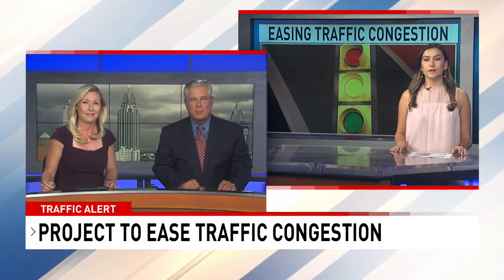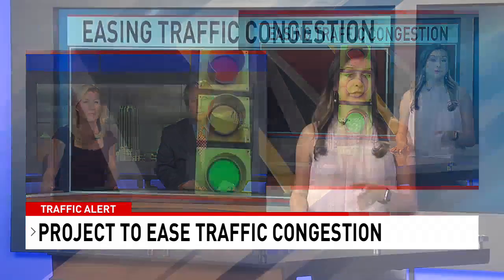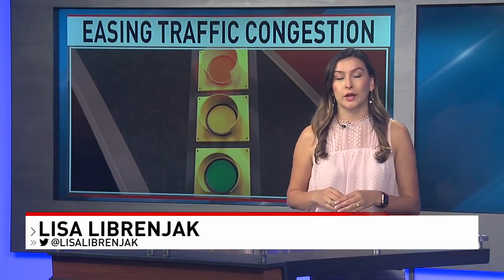NBC 15's Lisa Labreniak joins us now. Lisa, this project took several years to get rolling finally. Yeah, and it was actually completed around May, but we're just hearing about it now because a few kinks were getting worked out.